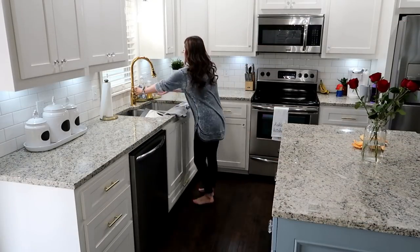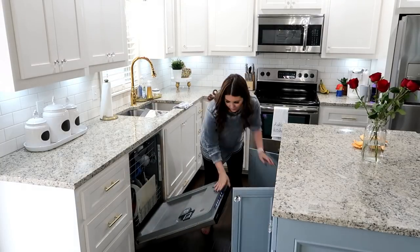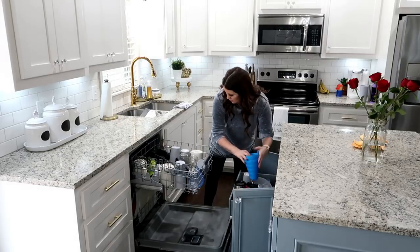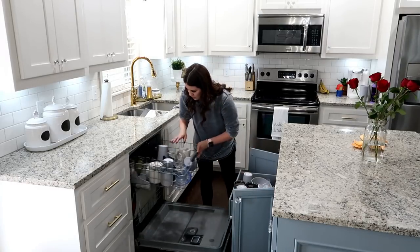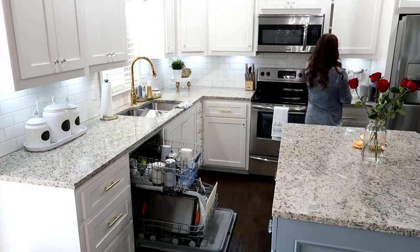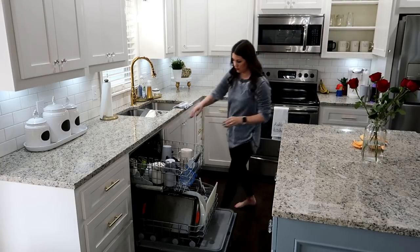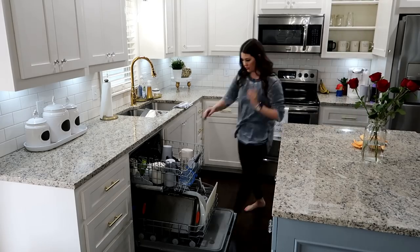I'm going to start on my kitchen now because I haven't unloaded my dishwasher yet and my sink is getting full of dishes. That's not my normal routine — I try to do that in the morning so everything just keeps going in. Let's work on that.